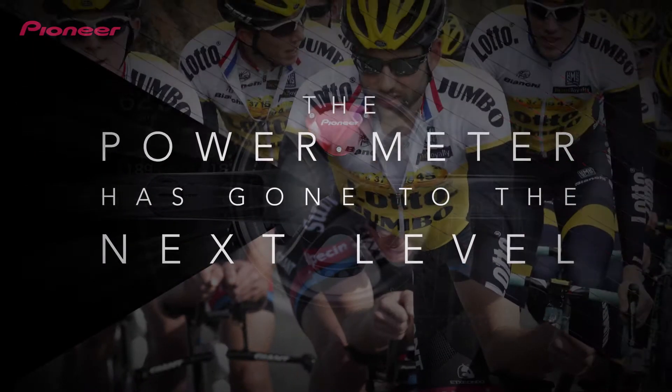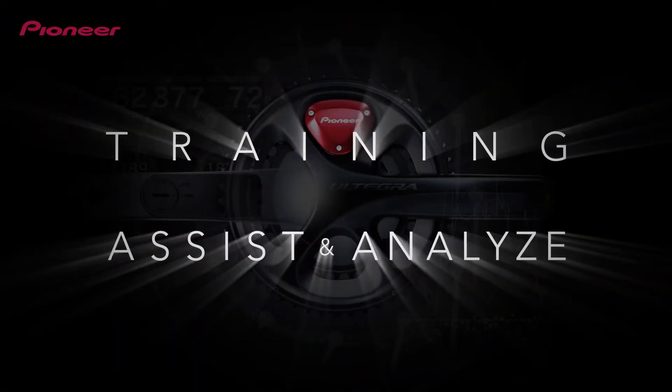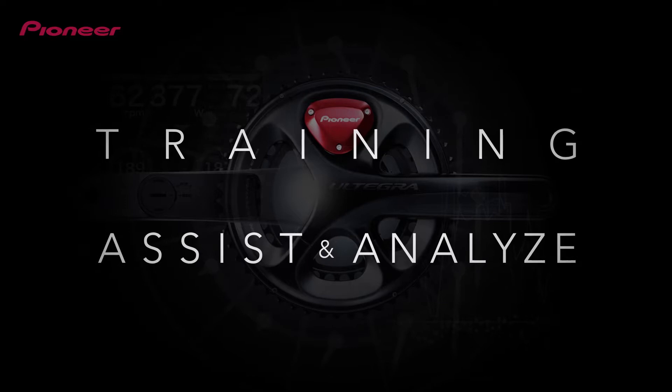April 2016. The Pedaling Monitor System will lead the Power Meter to a new level. The Pedaling Monitor System continues to evolve, equipped with new gear.